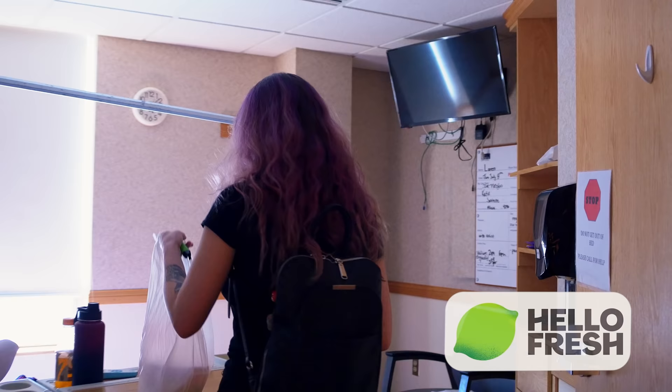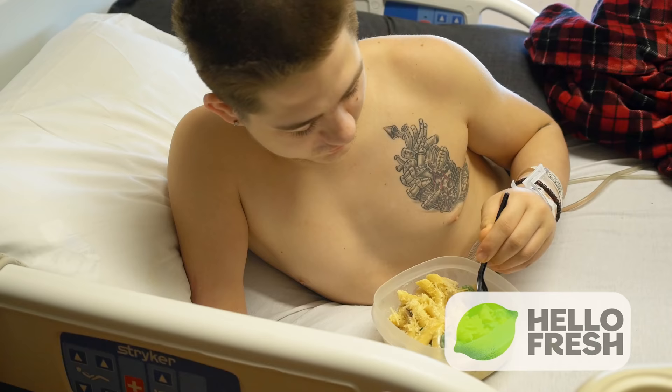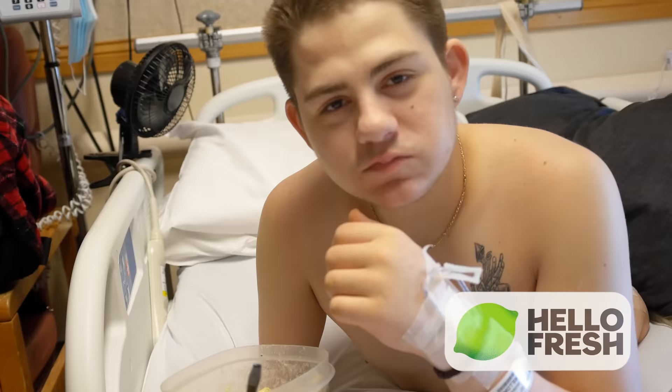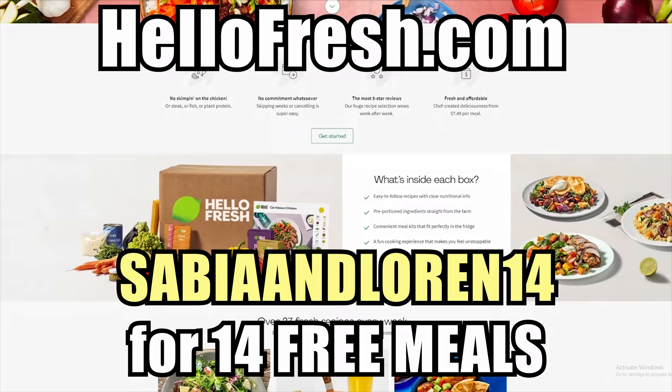The one I made today was the chicken penne and it was really easy to make. It even has pictures to give you guidance because I don't always know what I'm doing when I'm cooking — I found that very helpful. With me being in the hospital, it was definitely a nice change of meals. It's always nice when I'm able to cook something from home. Go to HelloFresh.com and type in SabiaAndLauren14 to get 14 free meals, including free shipping.